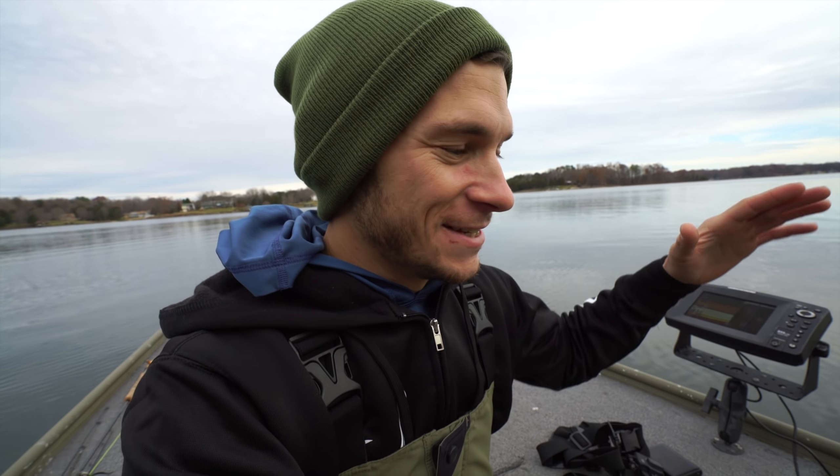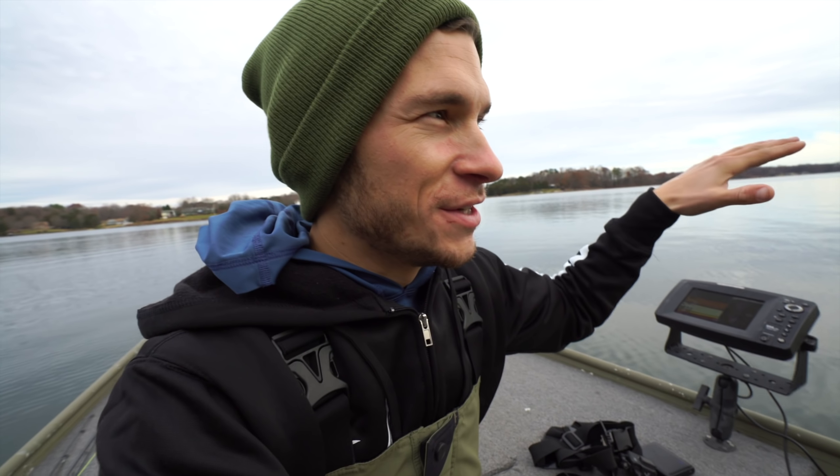Today I'm down on the hot side of Lake Anna. For those of you watching that don't know what that means, this is actually a hot water discharge piece of a lake that stays warm like this all winter long. It's a nice little escape to get out of that 40 degree water temps and to come down and actually catch some fish on pretty much whatever you want to catch them on.